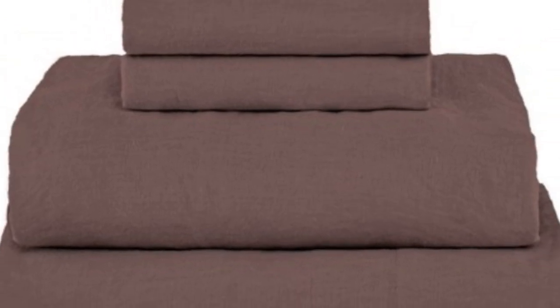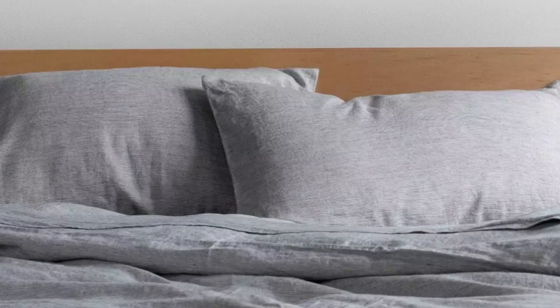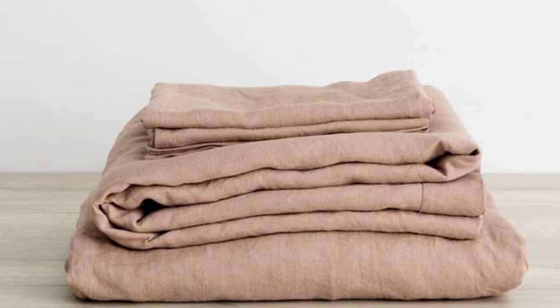The sheets provide enough airflow to prevent overheating, and they still provide adequate warmth on colder nights. Throughout the testing period, we noticed some stretching, as well as slight color fading and pilling on the parts of the sheets we slept on the most. However, these were hardly noticeable and didn't compromise the overall texture or quality of the material. Despite these minor flaws, we think that these sheets come at a fairly reasonable price, considering their luxurious construction and breathability.